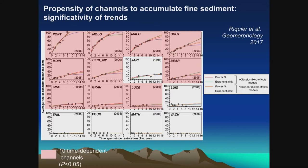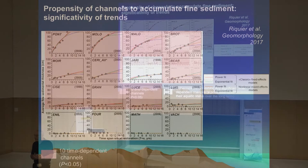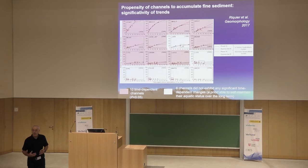We can see also that during decadal floods, scouring processes occur, but these scouring processes do not modify the trajectory of the system — those channels remain truly time-dependent. But there are some others which are not time-dependent, so they can last for quite a long time. This is the key sustainability issue which can be addressed by geomorphology.